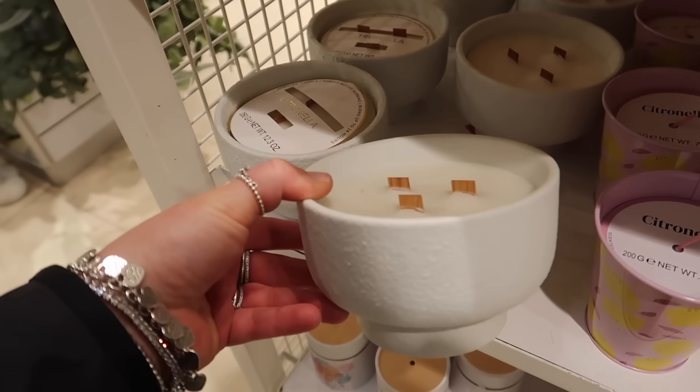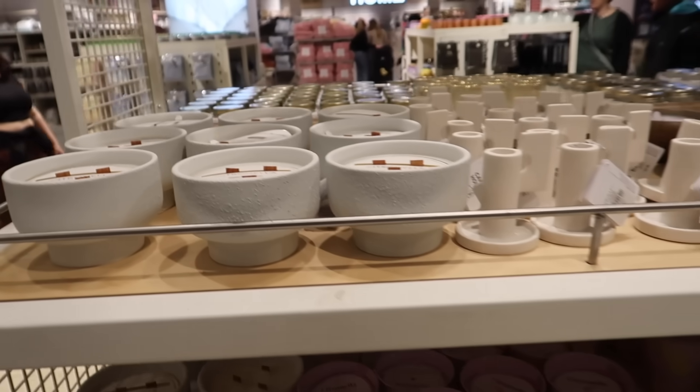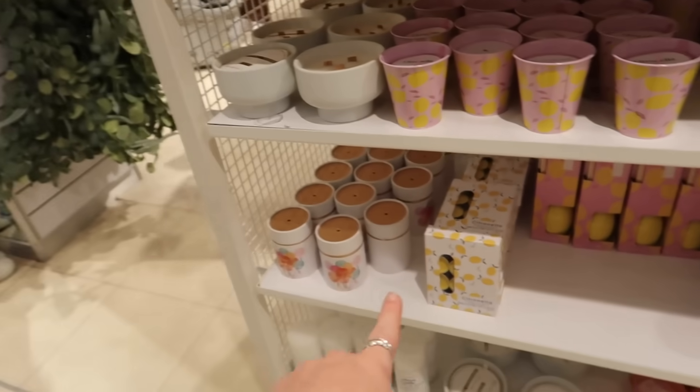They've also got more citronella candles — these look like they're the crackle wick ones and they're £7. They have plenty of them. These are all citronella — ready for outdoor dining season!